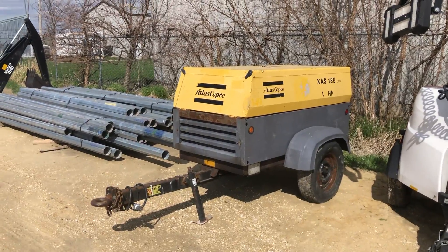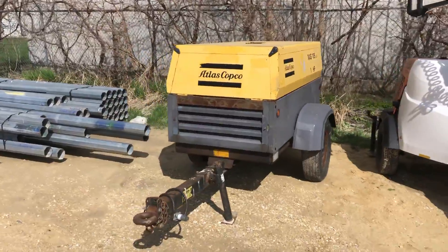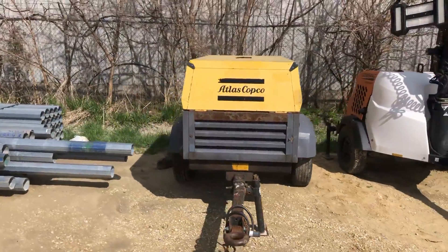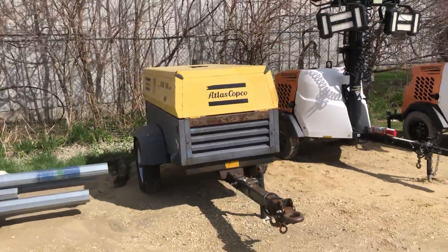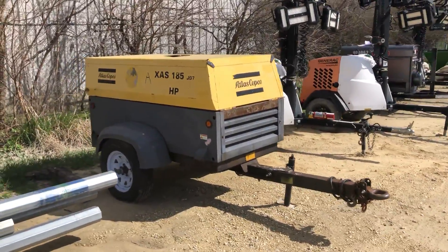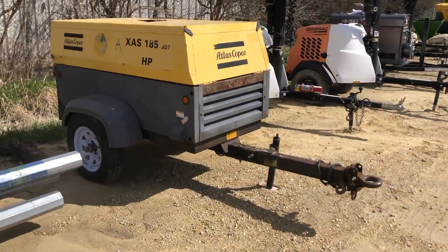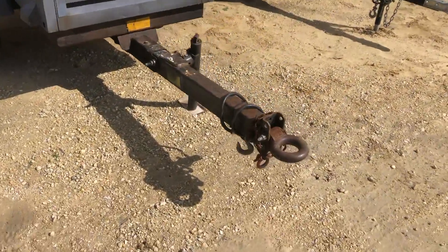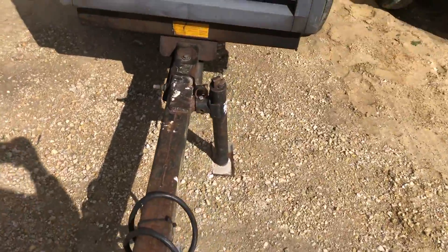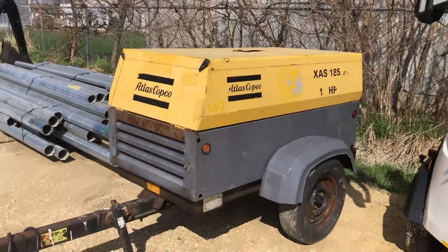Next up we've got the Atlas Copco XAS 185 JD7. This thing's a little rougher in terms of its paint, but it's showing real low hours — right around 1800. It's got a pedal hitch, a nice trailer brake hookup, and a nice jack. The rubber looks to be in nice shape.